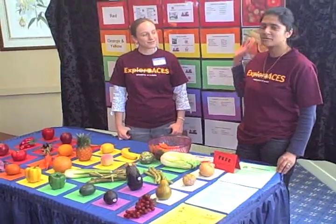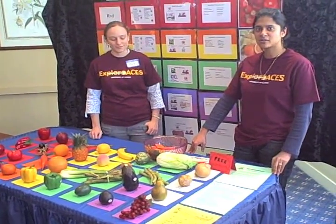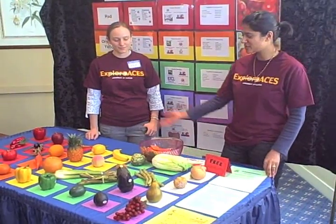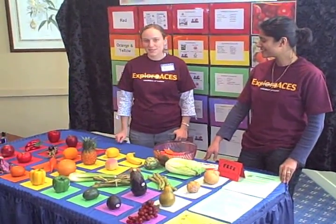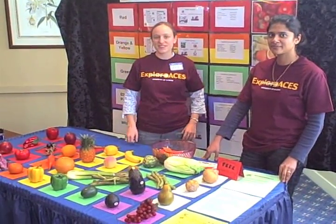I'm Roseanne. I'm the chair of the Nutritional Science Graduate Institute Association, and we're doing our display, Rainbow of Functional Foods. We're talking about phytochemicals, which are naturally occurring compounds found in fruits and vegetables. The idea is that you should be eating a whole different range of colors of fruits and vegetables so that you get a variety of different phytochemicals.